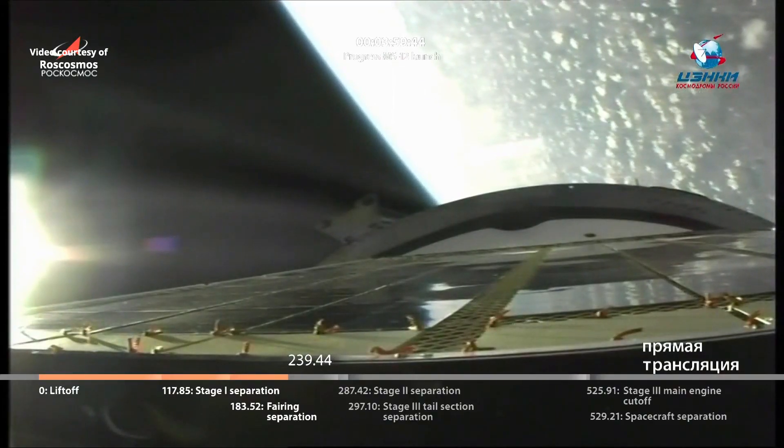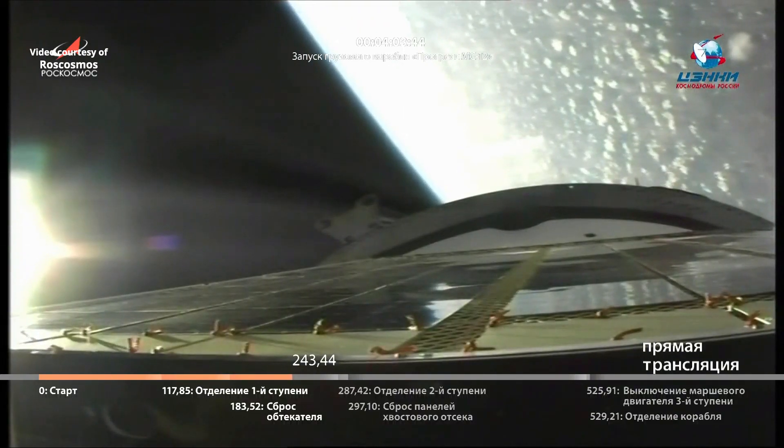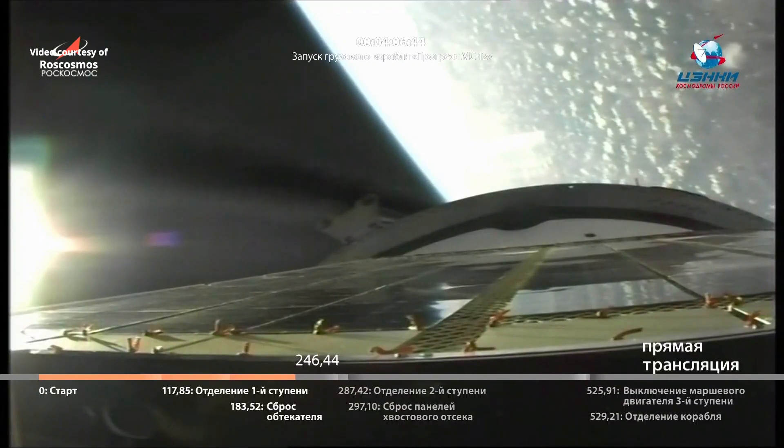Still looking good, about 35 seconds on this core stage. Confirmation of launch shroud jettison.